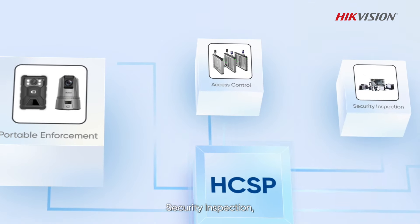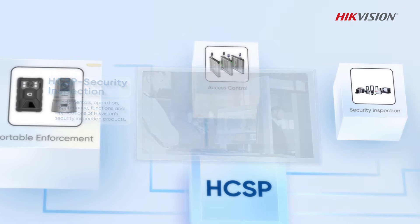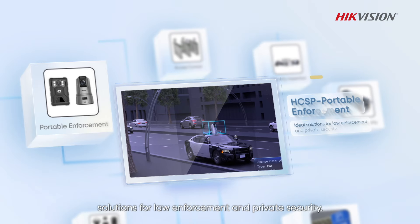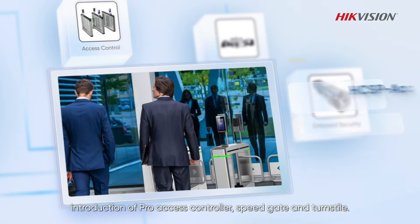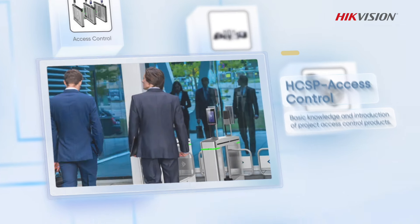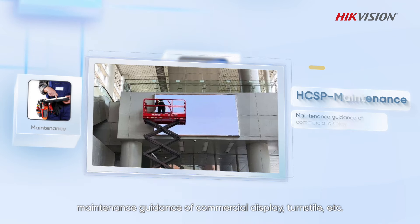Security inspection covers overall knowledge of security inspection products. Portable enforcement covers solutions for law enforcement and private security. Access control covers the introduction of pro-access controllers, speed gates, and turnstiles. Maintenance covers maintenance guidance of commercial displays, turnstiles, and more.